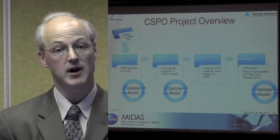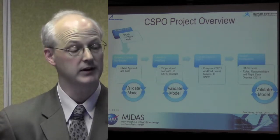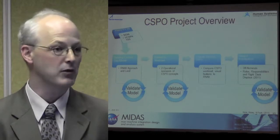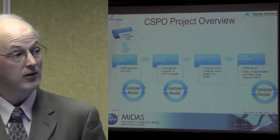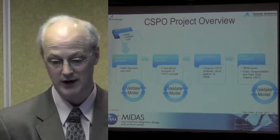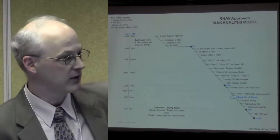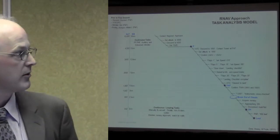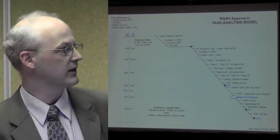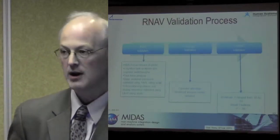We would then take this next-gen concept of operation and validate it in the same way with SMEs who have experience flying and experience in the JPDO — the Joint Planning and Development Office — the organization that's coming up with the NextGen concept. We'd then evaluate the impact of C-SPO on performance and conduct some what-if investigations, going through the same validation process. Our RNAV model essentially covers from 10,000 feet to the ground, about 30 nautical miles out down to two nautical miles for landing, and there are certain points along this timeline that have to be accomplished — this is how we incorporate our RNAV model into the MIDAS architecture.